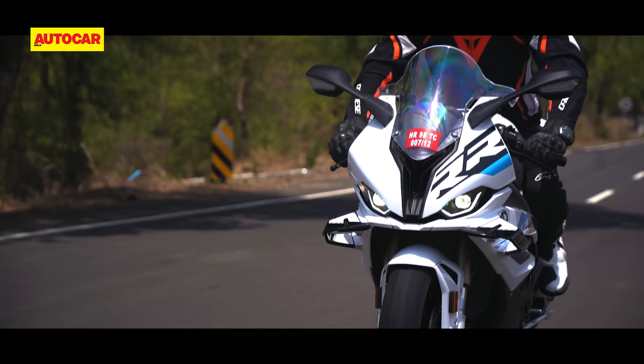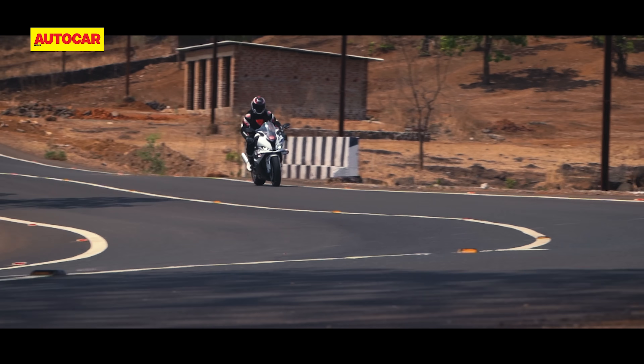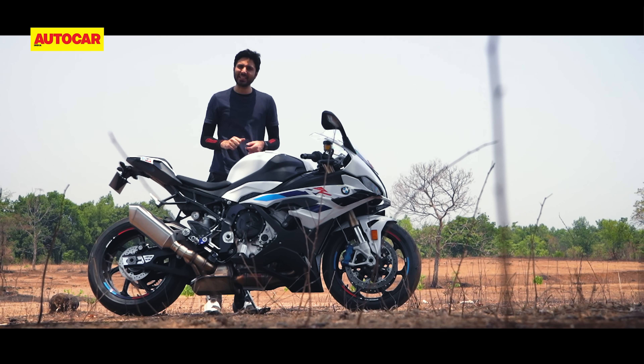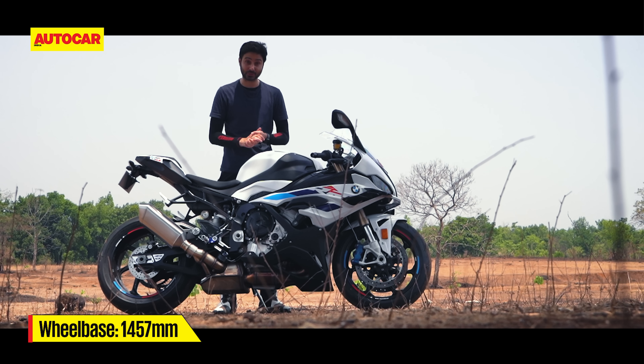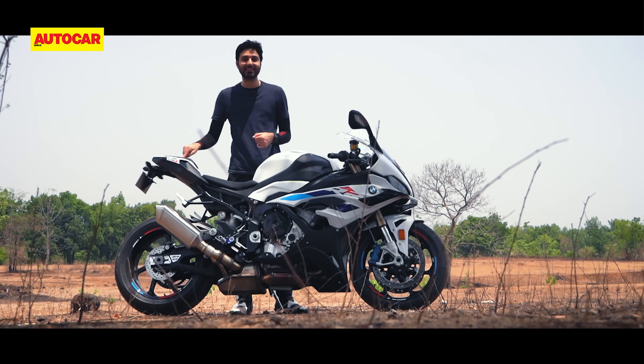And why not? Because the S1000RR has built a reputation over the years for being the nicest of the superbikes on the open road. That's because the original S1000RR was the first superbike to bring conveniences like heater grips and cruise control, which this one also has. And in fact, this bike even has luggage straps underneath the pillion seat.